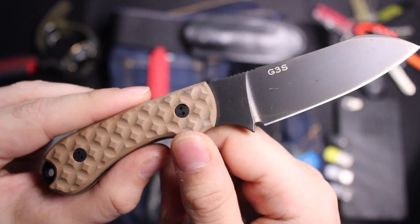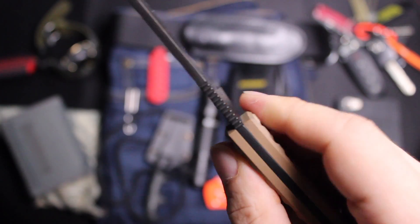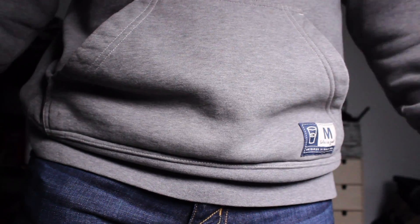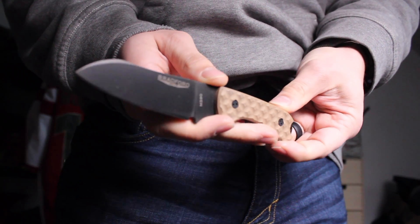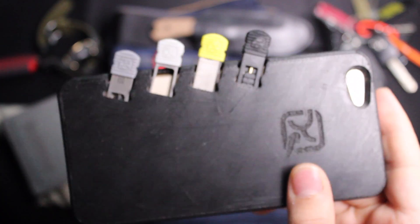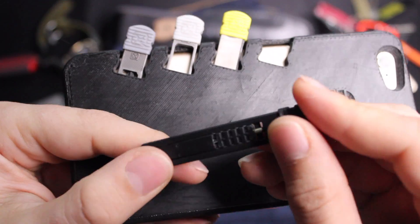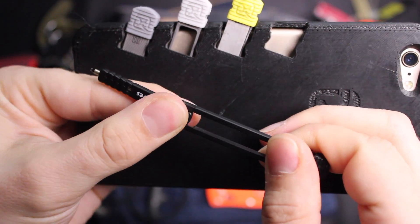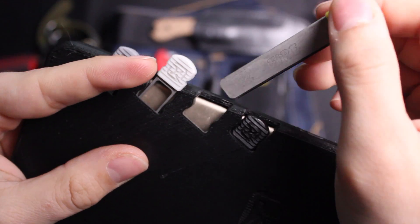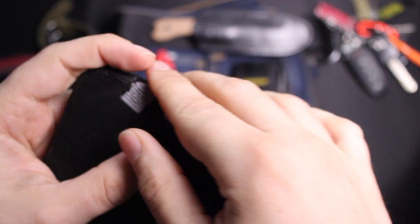If you've seen my fixed blade knife video, you've heard me talk about the Bradford Knives Guardian 3. I really love the handles, the ergonomics, and the way it performs — highly recommend it. The sheath makes it an even better option than other fixed blades of similar size; I basically forget I even have it on me. Moving on to this unusual phone case from Clicker Knives — mine is a 3D printed version. The stowaway tools I chose to carry include a pen, a magnesium ferrocerium rod, tweezers, and a flathead and Phillips head screwdriver.